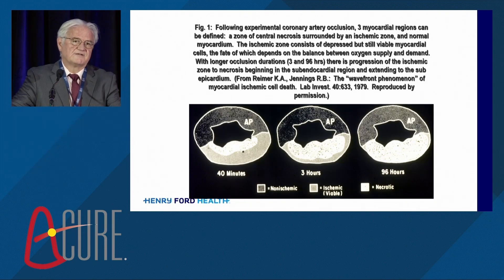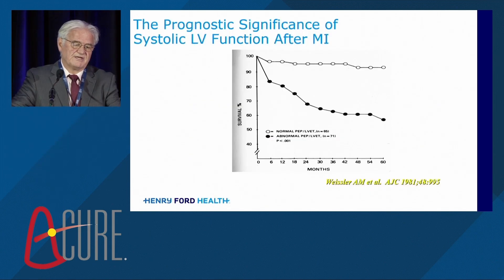One of the great difficulties we've had in actually proving that any therapy could decrease infarct size is the measurement. We don't have all these necropsies, fortunately, in human beings. And so we had to come up with other methods of directly or indirectly measuring infarct size.